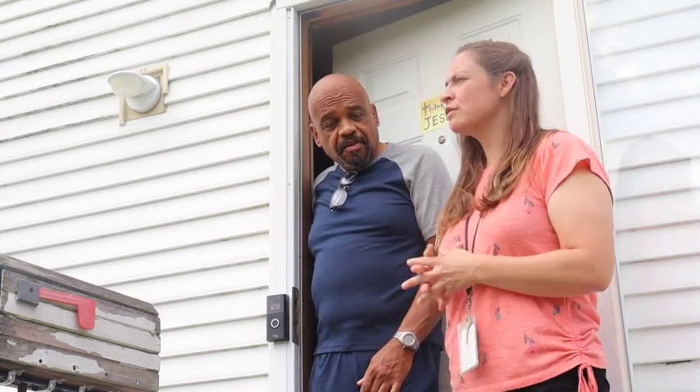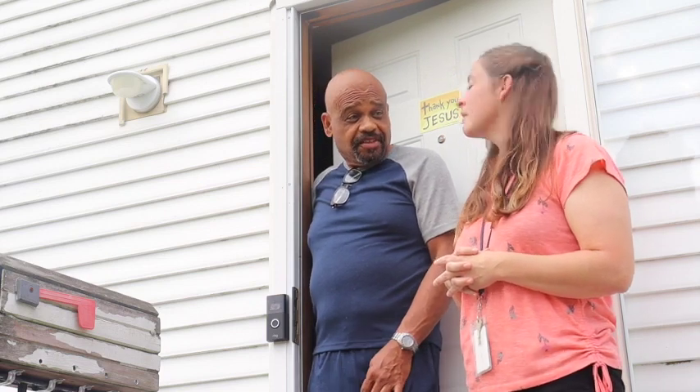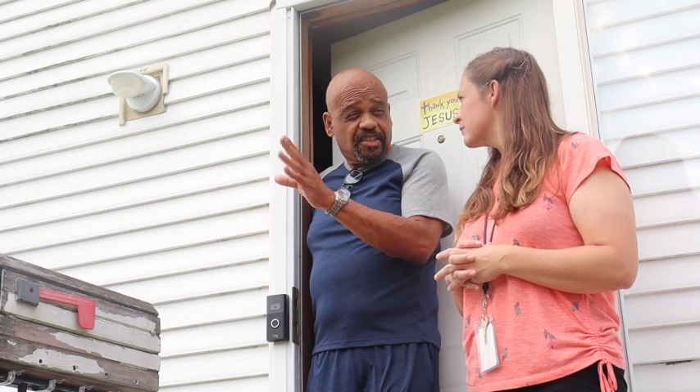Mr. Paul, tell us a few reasons why you felt like you wanted to get the Ring Doorbell. Well, I've got more than one Ring Doorbell because of security. Living out here in the country, it's very dark out here, so it records at nighttime just as good as it does during the daytime. That's good security.